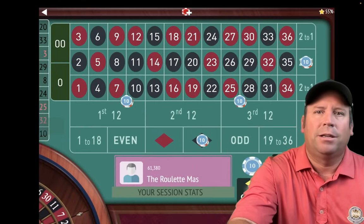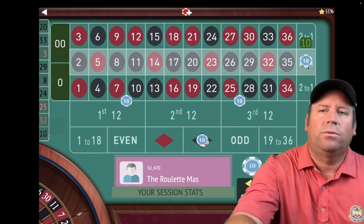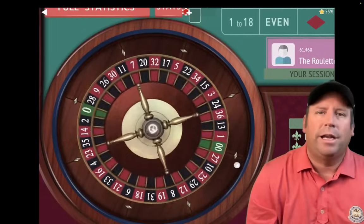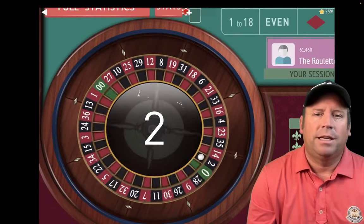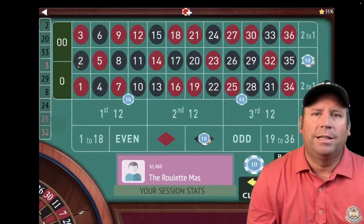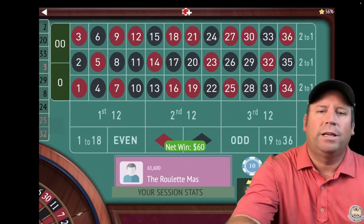Let's go back to the original bet: $40 on black, $10, $10, and $20 on the column — $80 total. That's a 2 black — a $60 win. We're up $1,220 already.